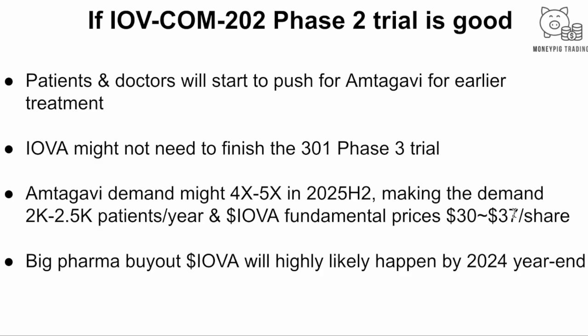Even though MTAV outperforms the current standard of treatment, we do understand TIL therapy is more complicated — it requires surgery and a high dosage of IL-2, which has some adverse effects. So it's not for everybody, and it's not a winner-take-all market. When you do a commercial launch, even if your drug is really good, as long as there are competitors, you'll probably get around 67% of the market share — it very rarely reaches 100%.